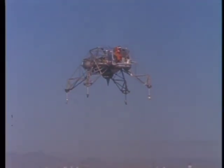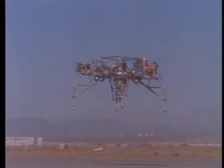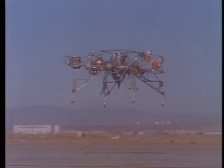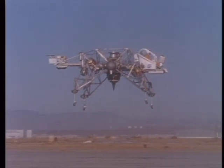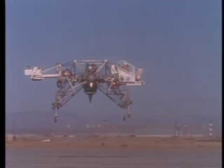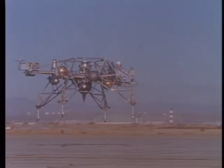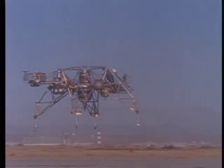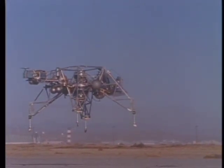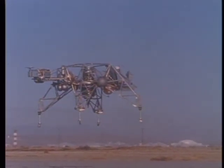Eagle to Columbia: they did hear your go for power descent. Over. Columbia, Houston. We've lost him on the high gain again. We recommend you yaw right 10 degrees and reacquire. Eagle, this is Columbia. You're go for PDI and they recommend you yaw right 10 degrees and try to acquire again. Eagle, you read Columbia? Right, we read you. Eagle, Houston, we read you now. You're go for PDI. Over.